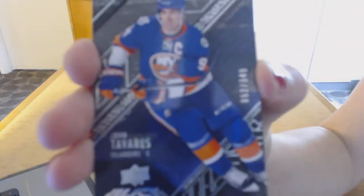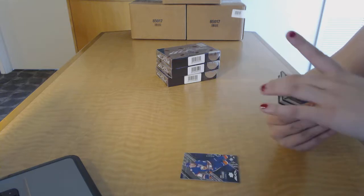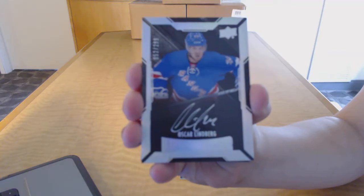We've got a base card numbered to 349 for the New York Islanders, John Tavares. We've got a rookie auto numbered to 299 for the New York Rangers, Oscar Lindbergh.